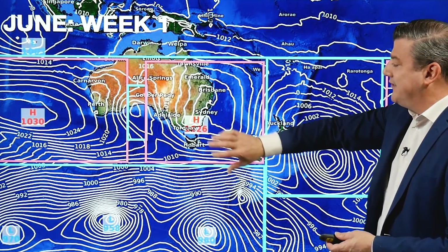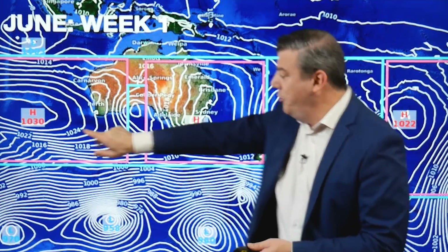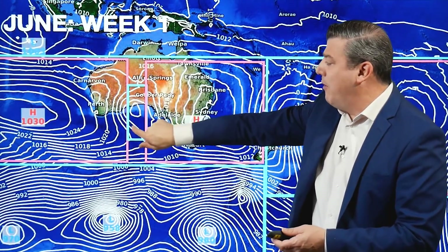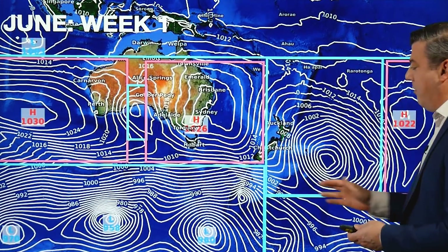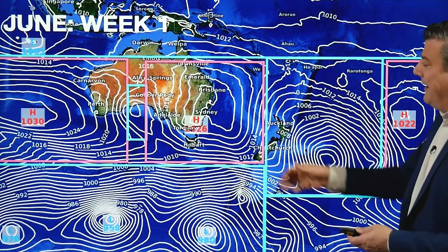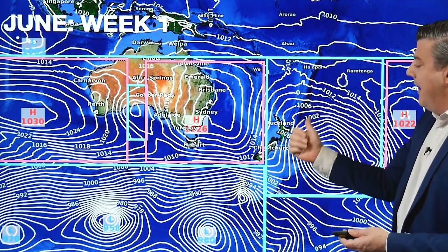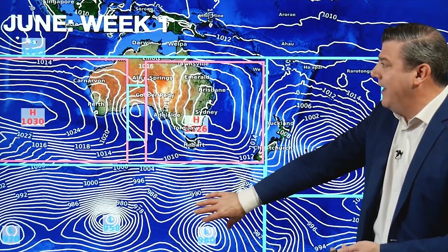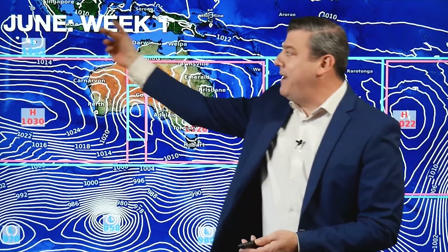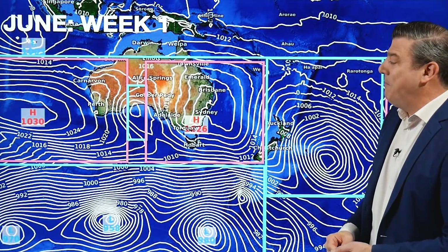As we kick off week one, you can see those two highs we were just talking about — high number one, high number two — and that weak little area of low pressure in the middle. Around New Zealand, the huge area of low pressure is finally moving away, so a bit of a transition over the next few days. The Southern Ocean is pretty much bang on normal for this time of the year, with low pressure down there and also up in the tropics towards Singapore.